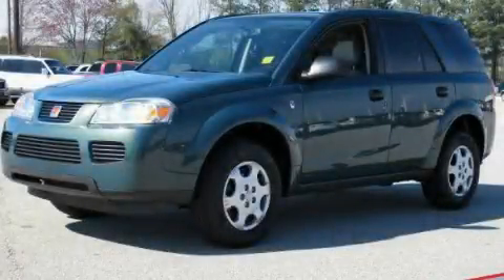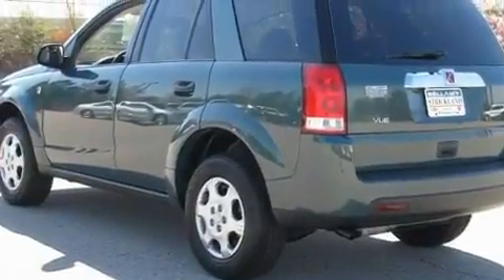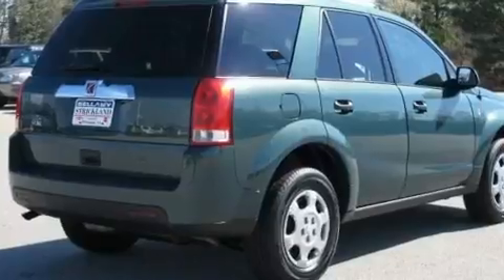This is a 2007 Saturn Vue, a car-like ride in space like an SUV. It features a 2.2-liter 4-cylinder engine and a 4-speed automatic transmission.